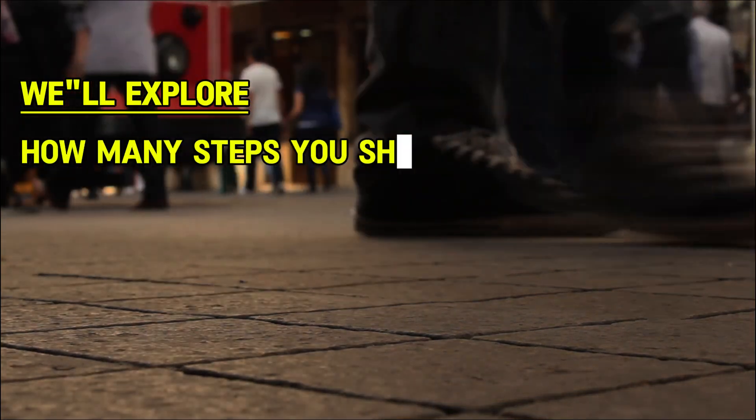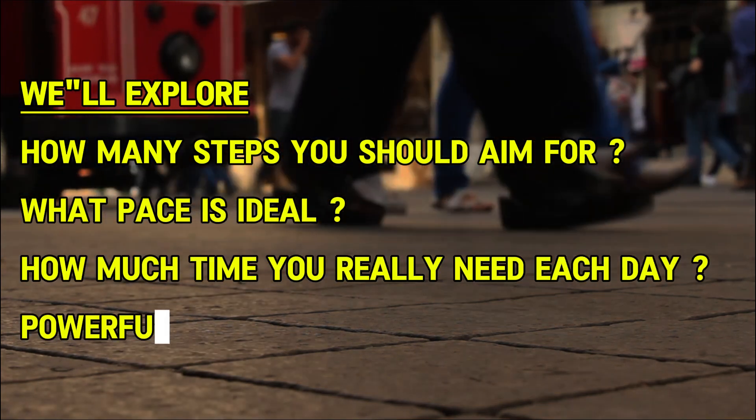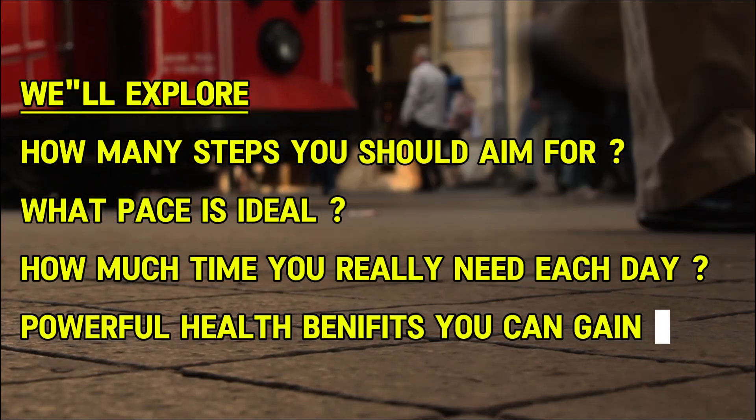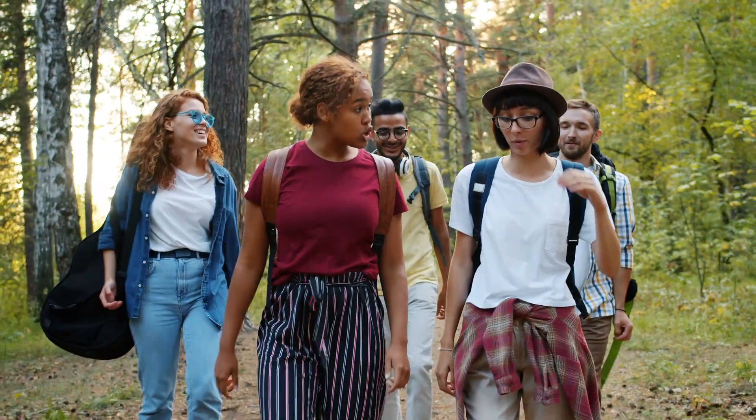We'll explore how many steps you should aim for, what pace is ideal, how much time you really need each day, and the powerful health benefits you can gain just by putting one foot in front of the other. But first, let's talk about walking technique.